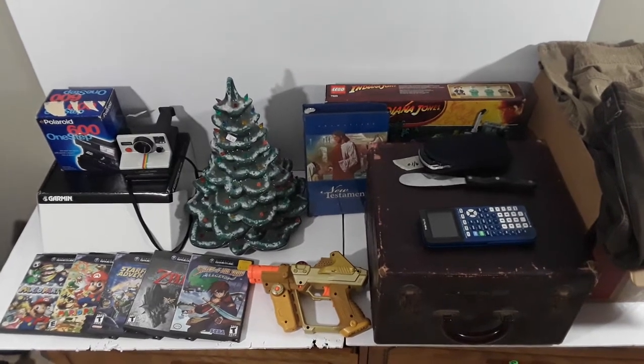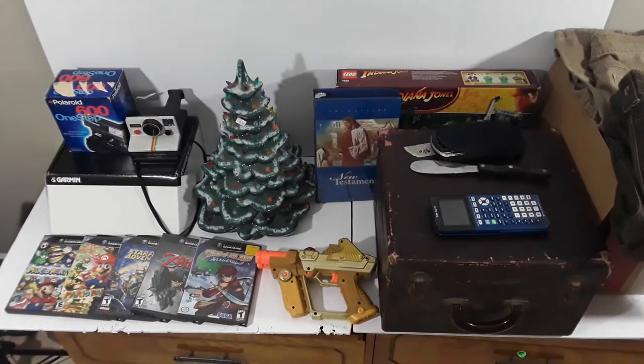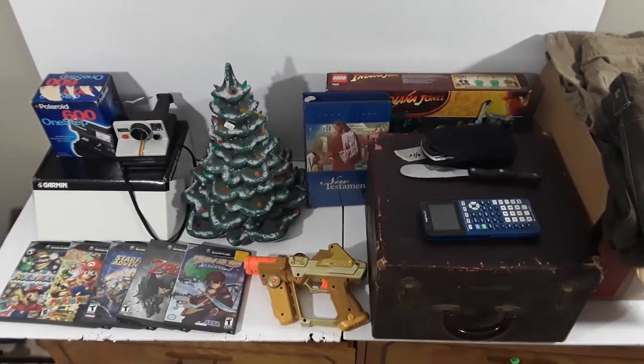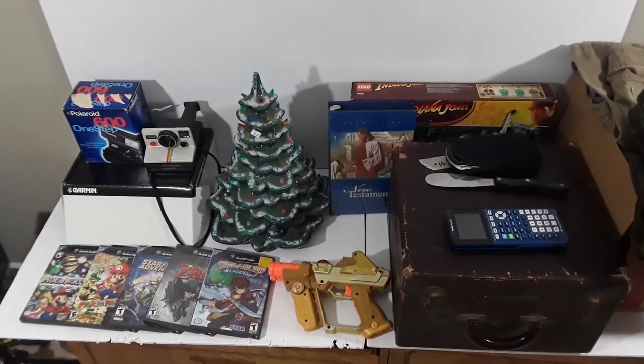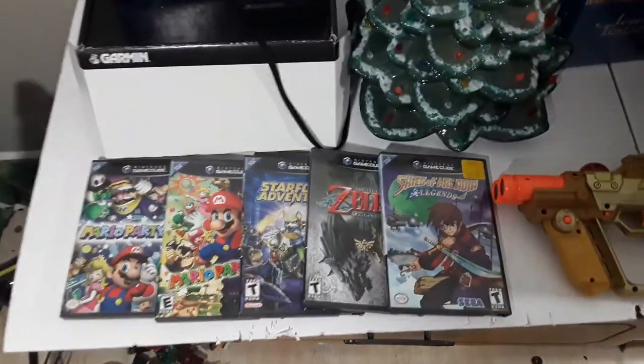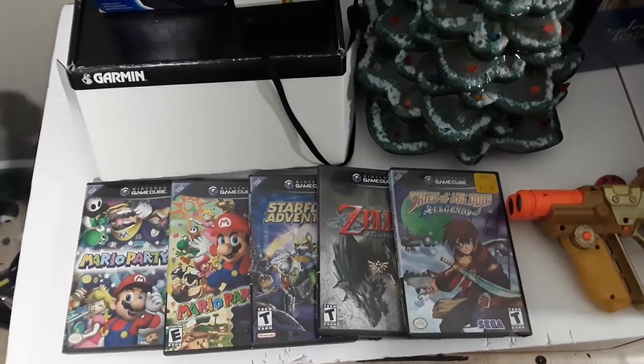Hey guys, it's Cameron back with a haul video. This is the stuff from the past week — a little late getting it up, but hopefully you guys enjoy it. Found some stuff that should do all right. We'll just jump right in — from a garage sale, a bunch of video games here, five of them.